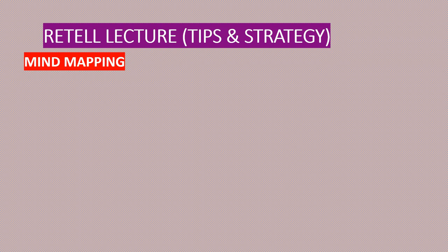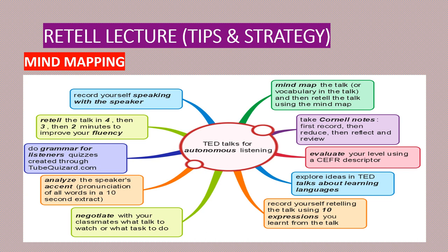Moving on to the tips and strategy. The first one is mind mapping. You'll be given an erasable board and marker to note down different points for the Retell Lecture as the audio plays. Try to write as much information as you can. If possible, jot down dates, places, and numbers, which are important to increase the score for content. You can also use symbols to remember — for example, use a down arrow to show a decrease in quantity, or use initials for long words.